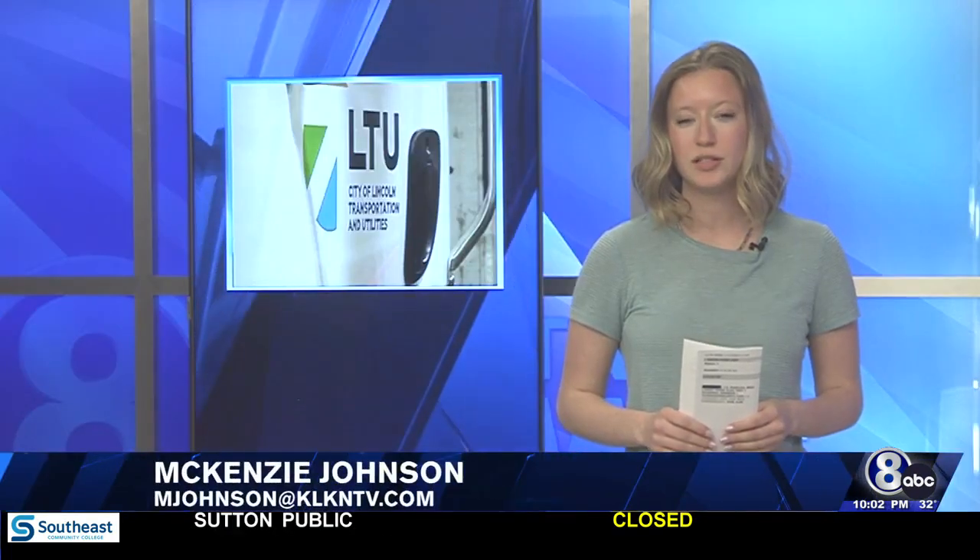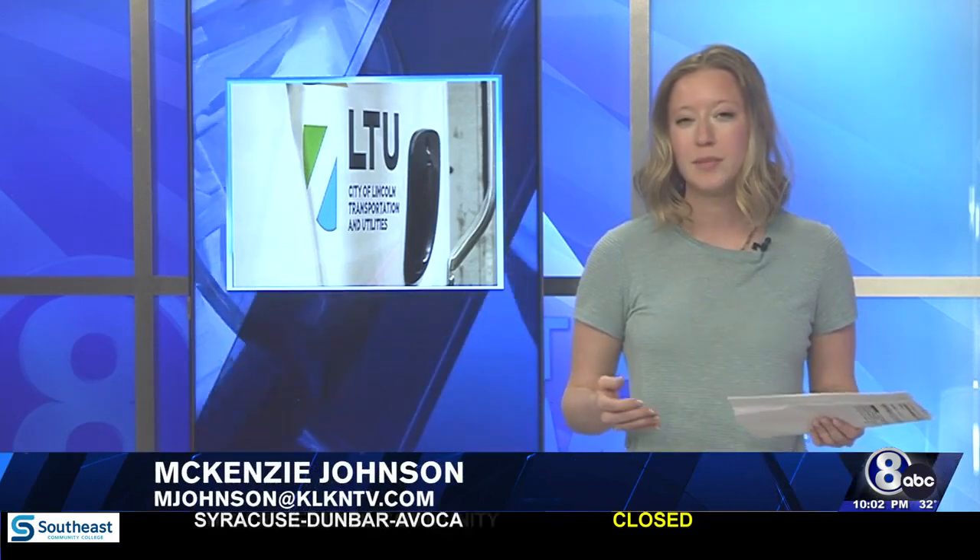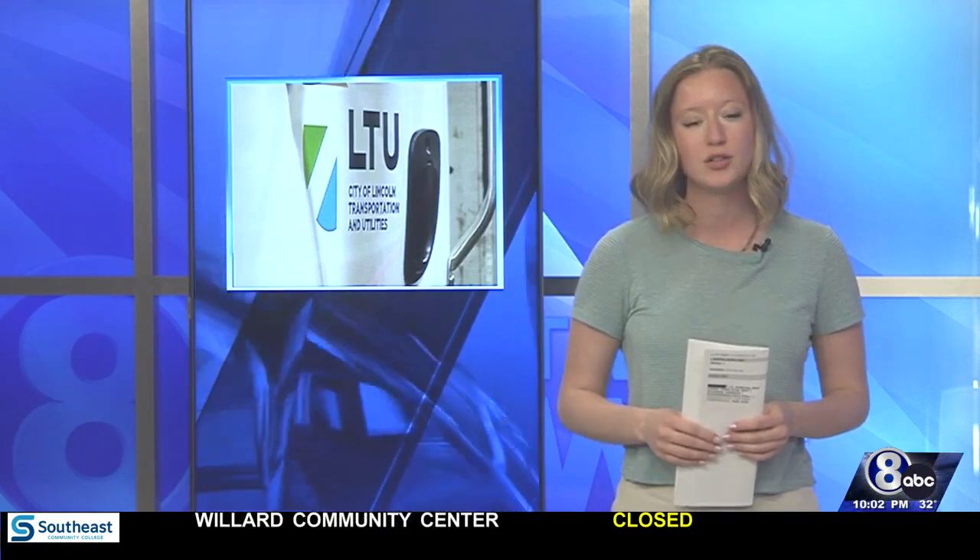A couple of years ago, LTU would clear residential streets when there was four inches of snow or more. Now, they make their decision on a case-by-case basis. Tim Byrne with LTU says there's a lot that goes into their winter storm preparation, and there are ways for you to help speed up the process.